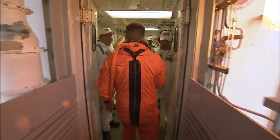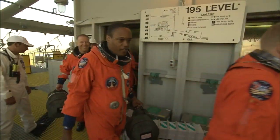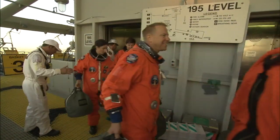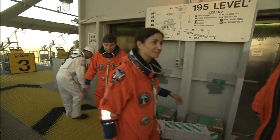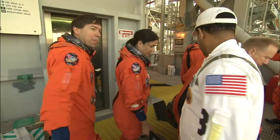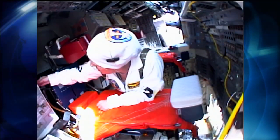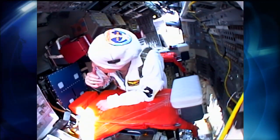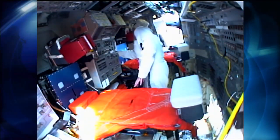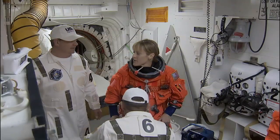One of the benefits to being part of the closeout crew is working closely with the astronauts. It's a unique gift that we get to know them personally — we get to shake their hand right before they go in. Some of the astronauts on the closeout crew actually fly themselves, so one time supporting a mission they'll be wearing a white uniform with us, and the next time they'll be wearing an orange uniform getting ready to fly themselves.